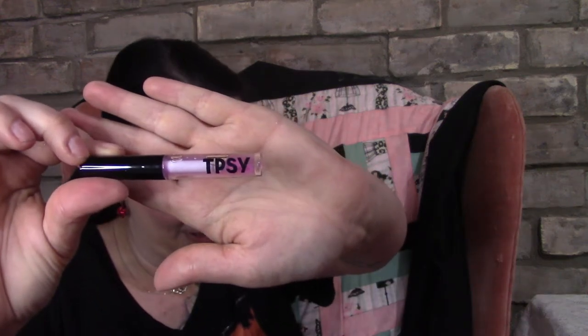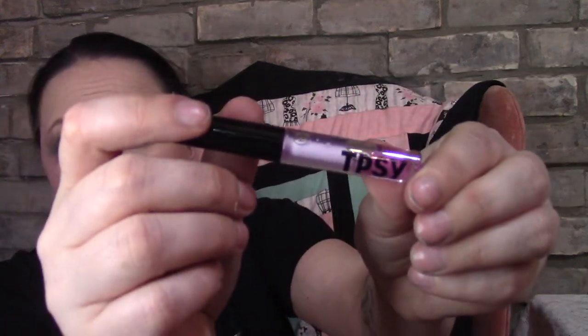The next item is TPSY lip oil. It's deeply moisturizing with a glossy finish and leaves behind a warm pink tint that shifts with your lips' pH. It's meant to say goodbye to dry, chapped lips and hello to healthy, hydrated ones. I do love lip oils — I go through Clarins lip oil really quickly, especially their peppermint one. So this is definitely a bonus.